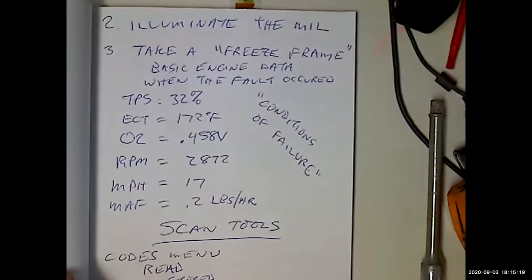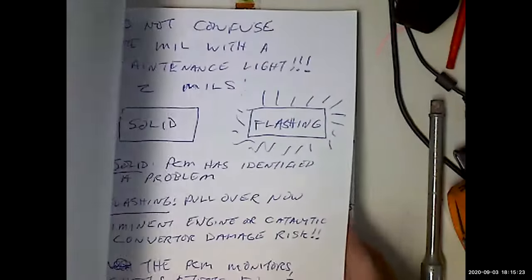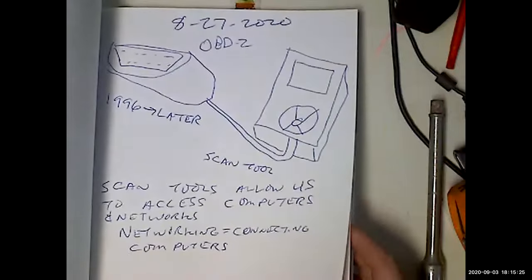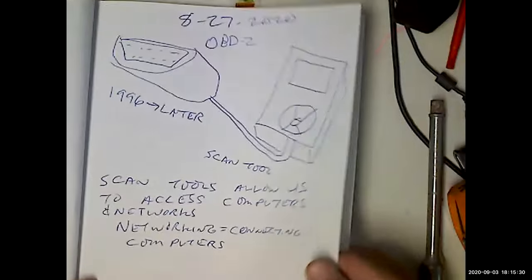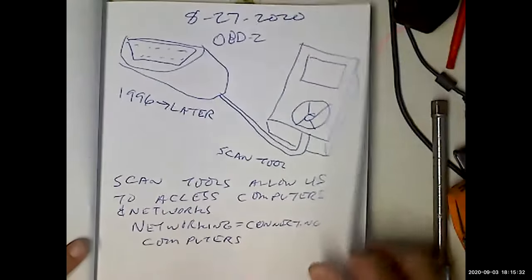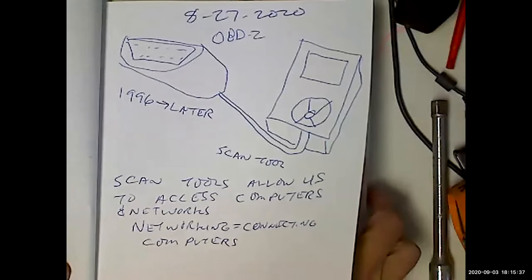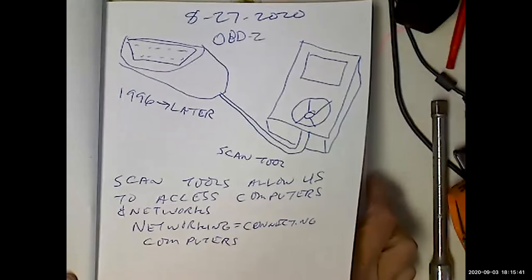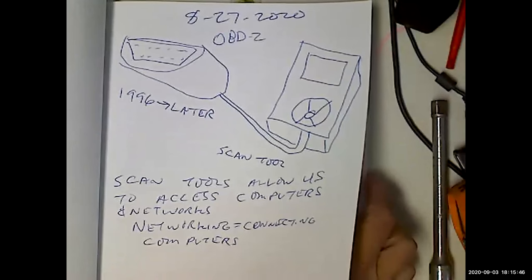Let's make sure we are on the same page. You're only paying 80 bucks for this. So there we are talking about scan tools — OBD2, talking about the cheap ones. We are talking about the fact that the scan tool is going to give us access to the network. Most of the cheaper scan tools are only going to give you access to the PCM, the powertrain control module — the computer that controls and monitors the engine and the engine systems.